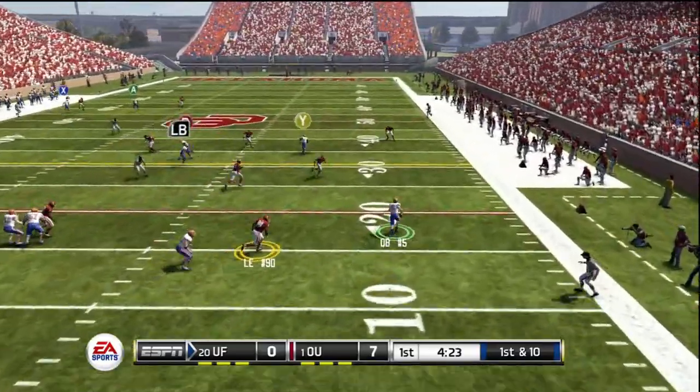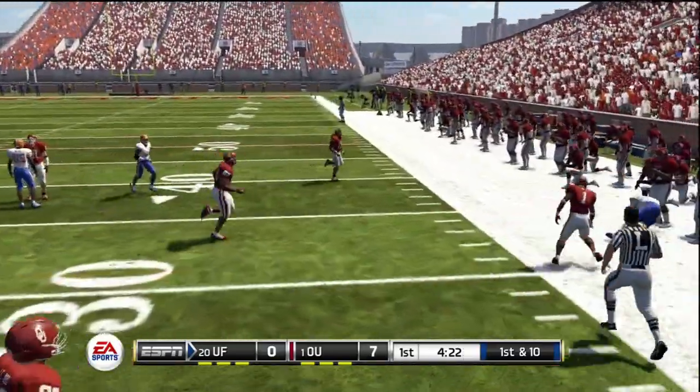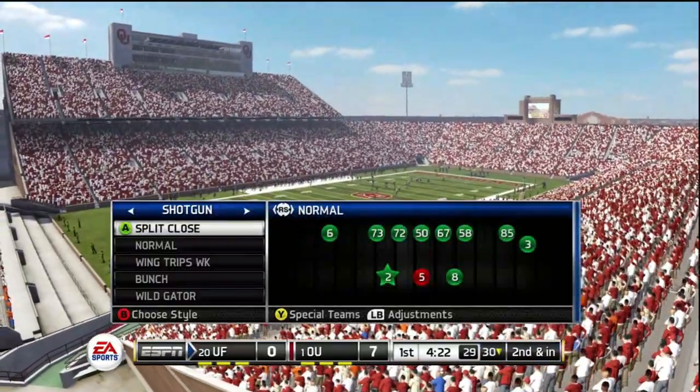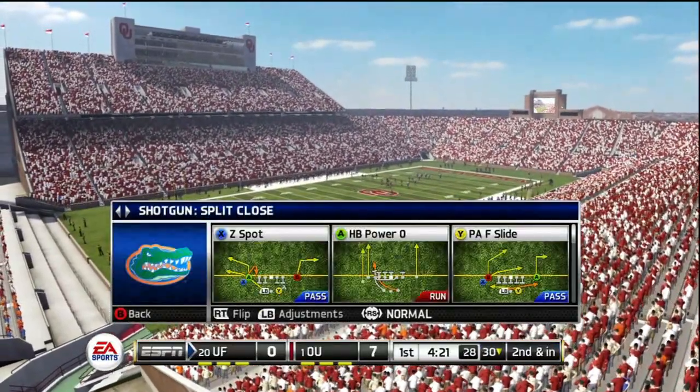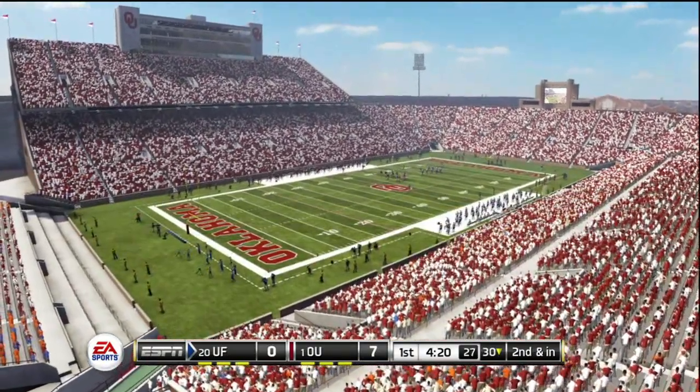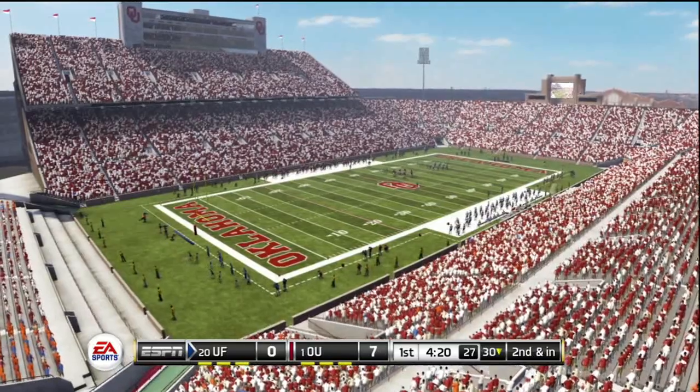He's scrambling, gonna run — watch out. They push him out at the 30. Good play there on the quarterback scramble. I really like the decision to tuck it and run here. He waited and found no one open, so instead of throwing it away, he just took it upfield for himself.